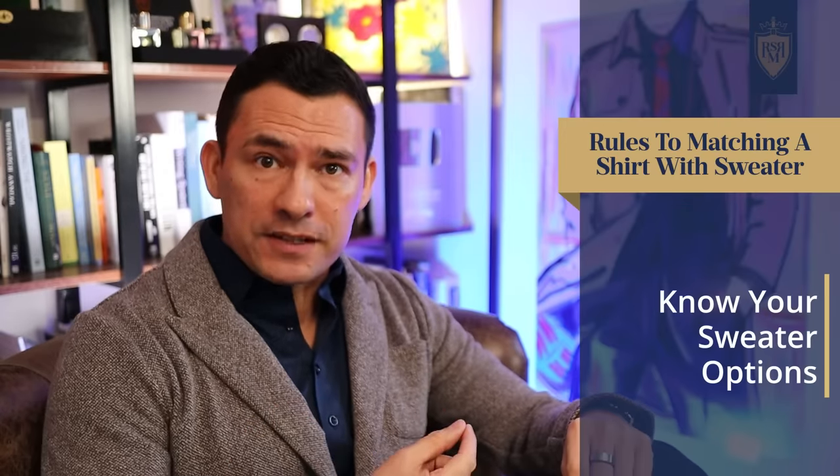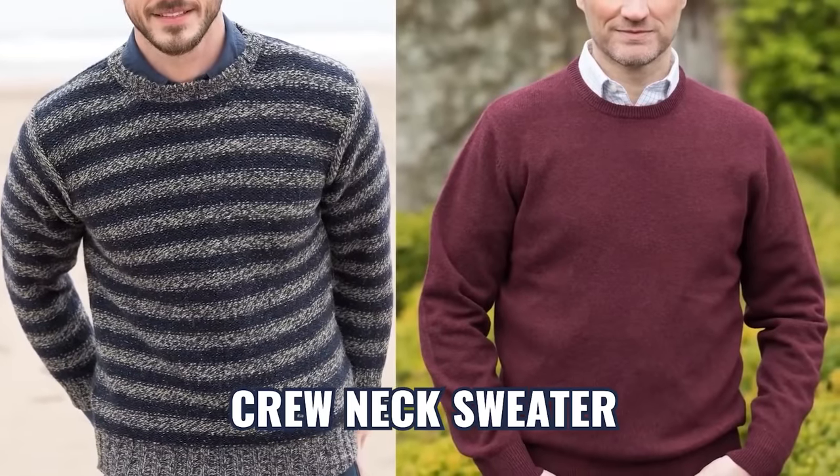Let's talk about all the different sweater types. First up, the crewneck. This can be matched with any type of shirt, but if you want to dress it up, it will work with a collared shirt.